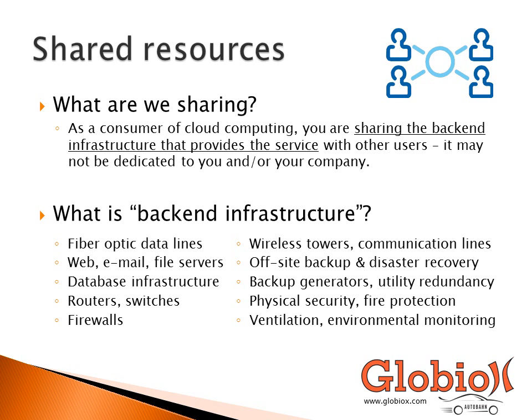In order to achieve the cost savings that cloud computing brings, we have to rely on sharing. As a consumer, you are most likely going to be sharing resources with another consumer, another department in your company, or somebody else. What you're sharing is the back-end infrastructure, which includes things like firewalls, routers, web servers, email servers, even ventilation systems and physical security — things you typically don't interact with, but that are required to make everything run.